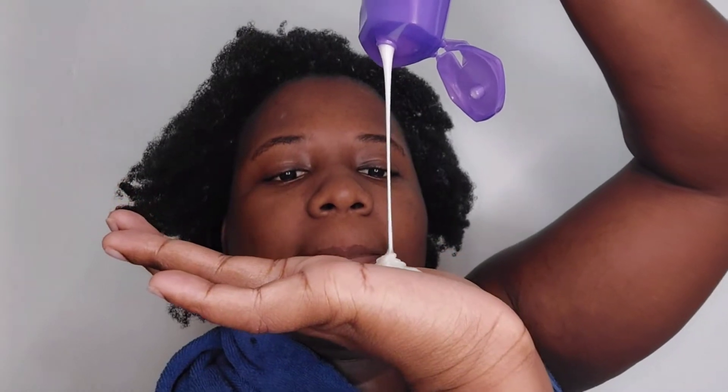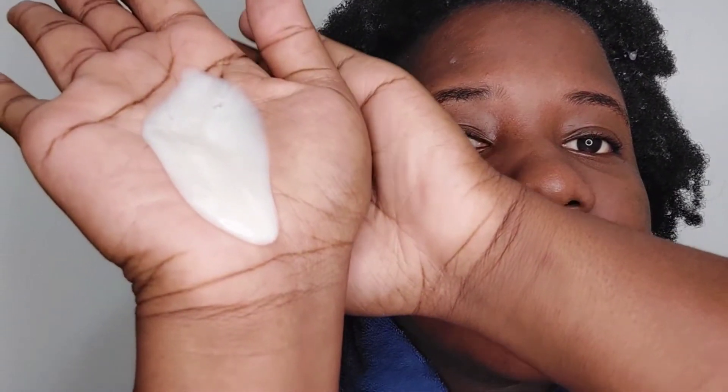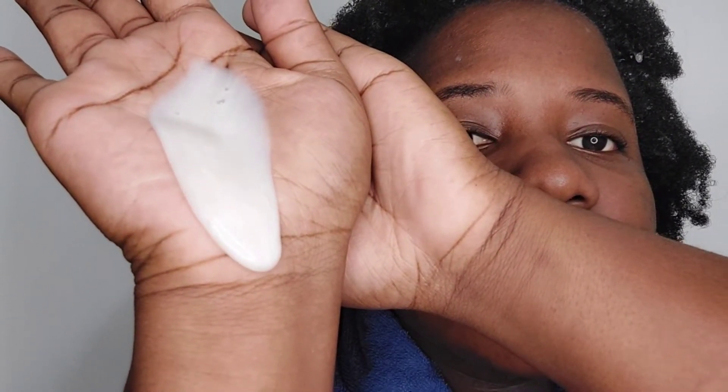The first product that I'm holding in my hand is the Aussie Miracle Curls Shampoo with coconut and Australian jojoba oil. The back says: 'Dry frizzy curls crying out for a miracle? We've got you covered. Our shampoo made with coconut oil and Australian jojoba oil has a nourishing formula to help maximize moisture and softness.' It gives the directions as well.